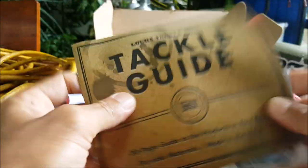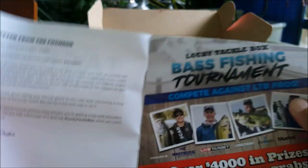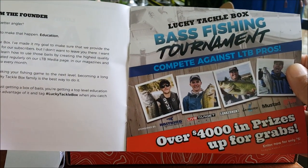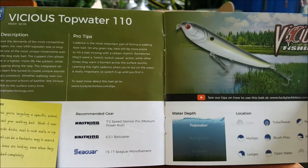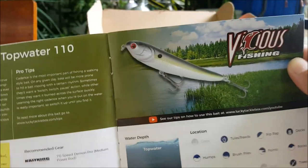Alright, got our tackle guide right here — of course the tournaments they hold every month, which is a cool thing to get into. The first thing we got is from Vicious Fishing: the Topwater 110.